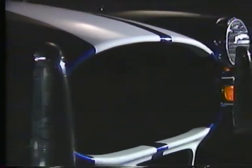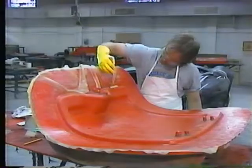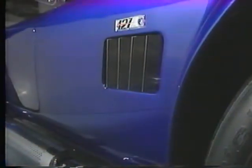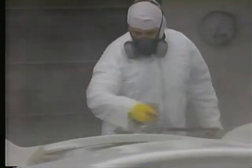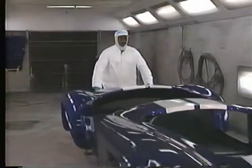All the features of the original Cobra are there, but it wouldn't be an Excalibur if there weren't some refinements to increase drivability, comfort, and overall excellence. The body features hand-laid fiberglass for both strength and quality. The rich, deep luster doesn't come from gel coat, which tends to fade, but from premium quality Sikkens paint — the same paint used on upscale automobiles worldwide.